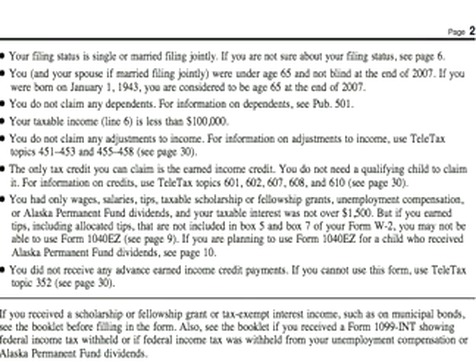You cannot receive any advanced earned income credit payments. You do not owe any household employment taxes on wages you paid to a household employee. You cannot be a debtor in a Chapter 11 bankruptcy case filed after October 16, 2005. And you cannot owe any alternative minimum tax.